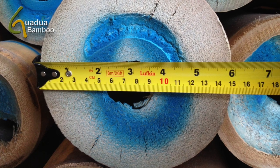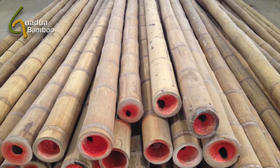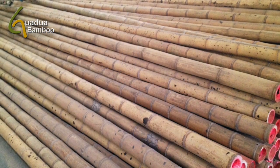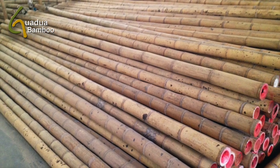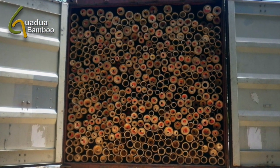All our bamboo poles are color coded by diameter class for easy inventory at our client's warehouse. Once the poles are color coded it means they are ready to ship and comply with all our quality standards, such as limited cracks and bends, moisture content, maturity and color.